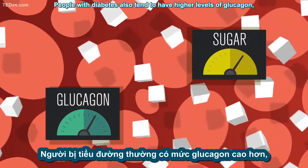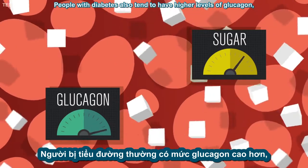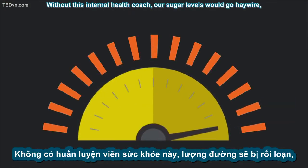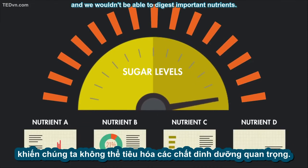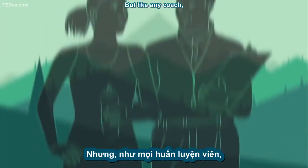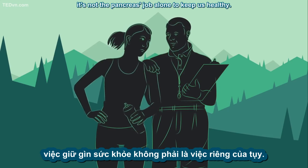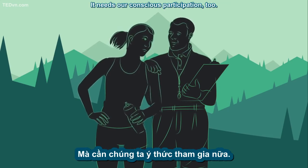People with diabetes also tend to have higher levels of glucagon, which makes even more sugar circulate. Without this internal health coach, our sugar levels would go haywire and we wouldn't be able to digest important nutrients. But, like any coach, it's not the pancreas' job alone to keep us healthy — it needs our conscious participation, too.